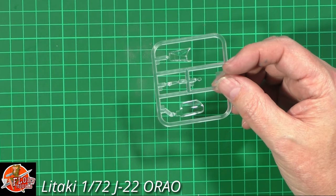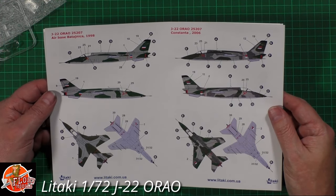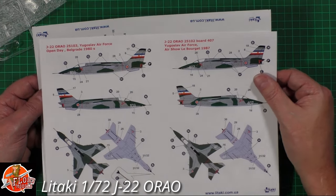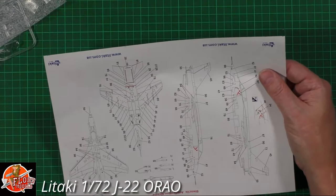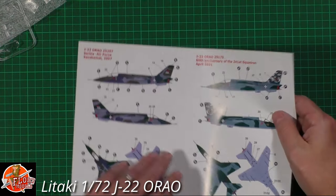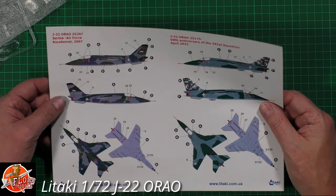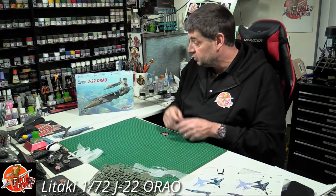We've also got four color pullout sheets from the box, looking very nice indeed. The Yugoslavian scheme is really nice, with stencil data and placement all really nicely laid out - it's really going to make the model pop. There's a 60th anniversary scheme which looks really really nice as well, and some beautiful Romanian options. It's a beautiful little kit and again this is their very first release.